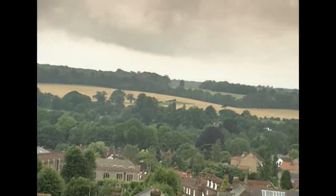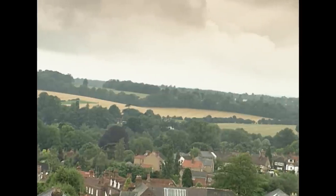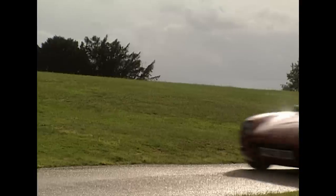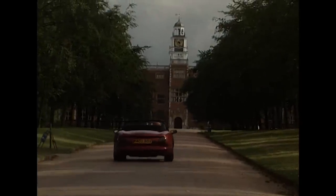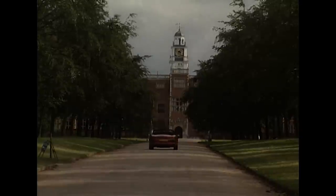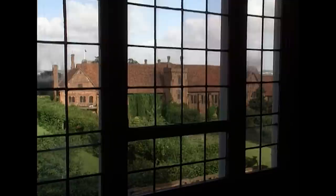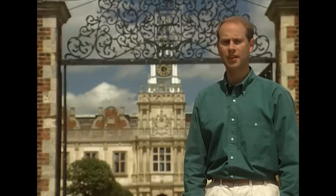By contrast to the battles and conflict of St Albans, Hatfield has enjoyed a far more genteel history. Hatfield House was built by Cardinal Morton, Bishop of Ely and one of Henry VII's ministers, in about 1467. This is all that remains of that original house. When Henry VIII took over many of the possessions of the church, he claimed Hatfield for himself and used it chiefly as a residence for his children.